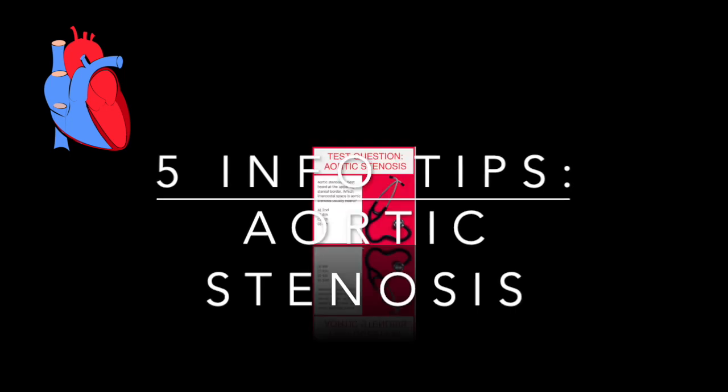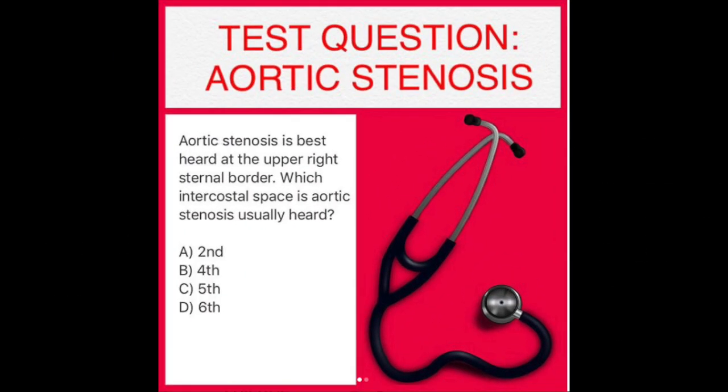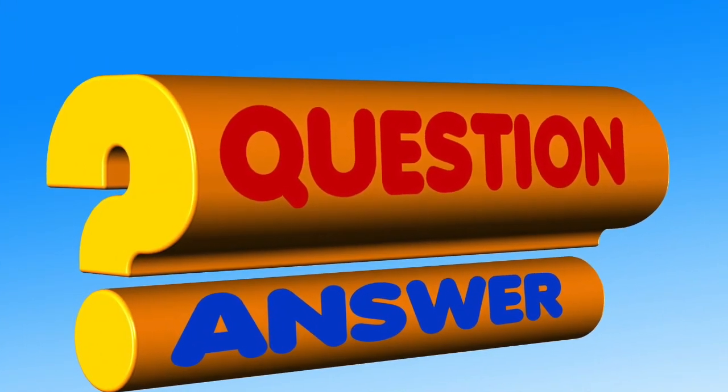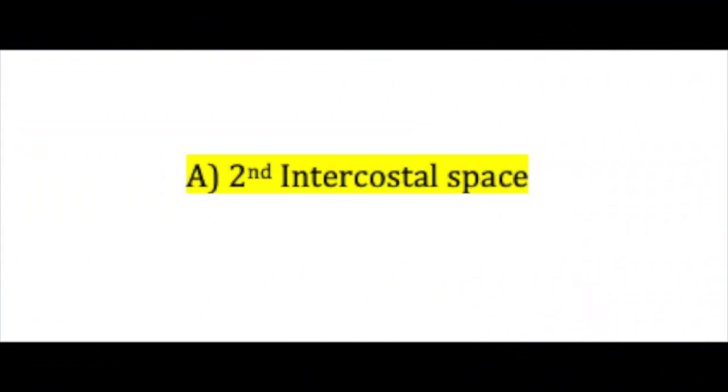Let's begin with a question about aortic stenosis. Aortic stenosis is best heard at the upper right sternal border. Which intercostal space is aortic stenosis usually heard? A, 2nd; B, 4th; C, 5th; or D, 6th? The correct answer is A, the 2nd intercostal space.